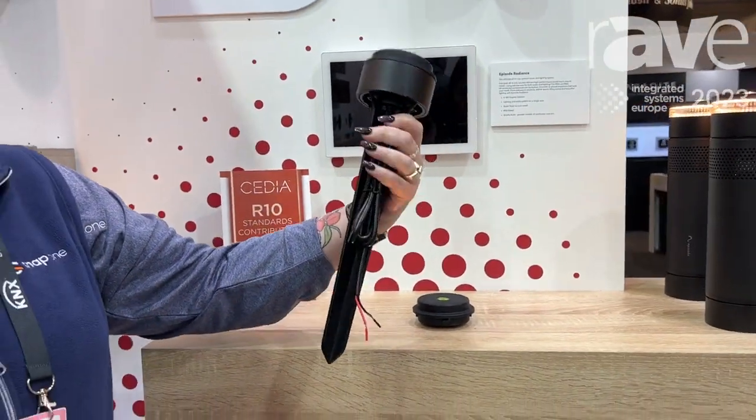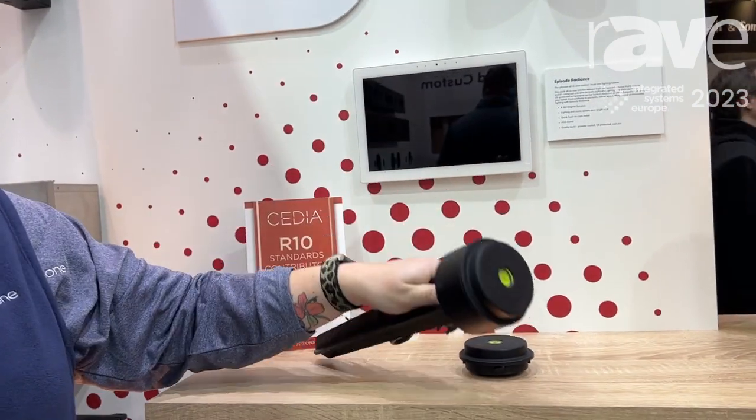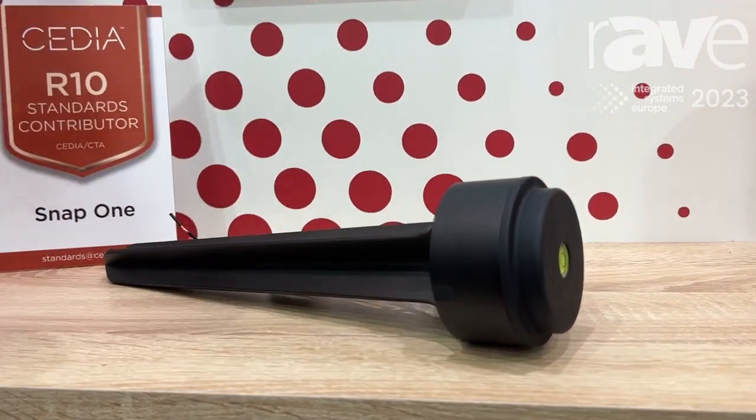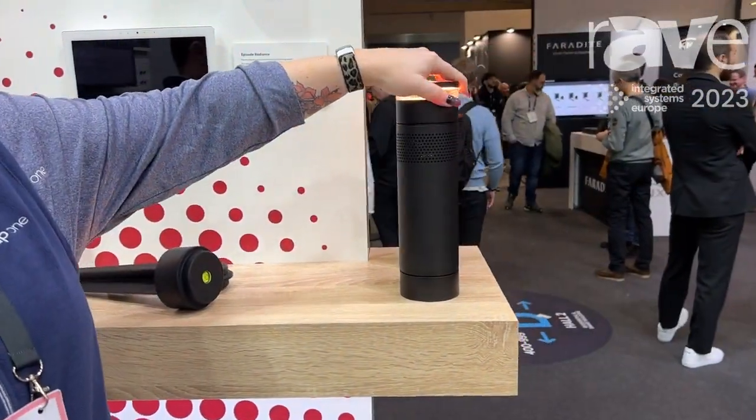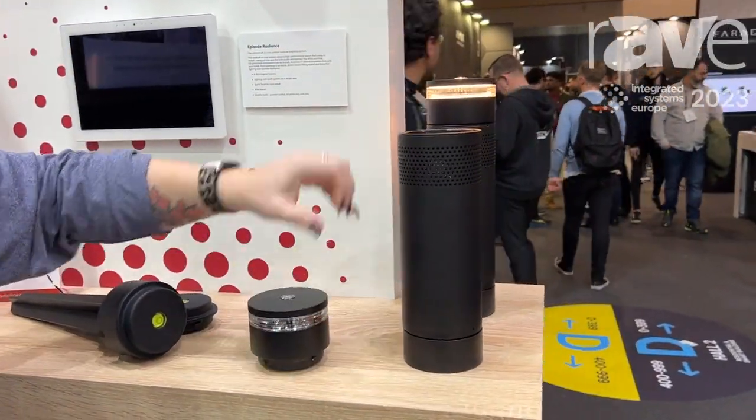This is an example of our stake mount. You run to the mount and then from there the entire system is modular. So you have speakers, speaker blanks, and lighting modules. Everything is twist to lock at that point. It is hot swappable.